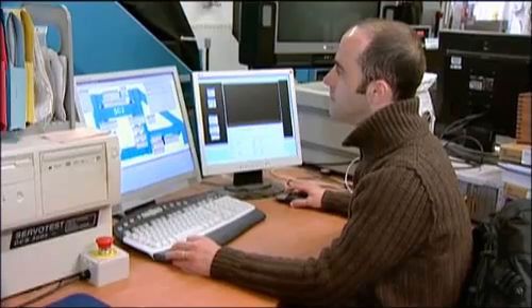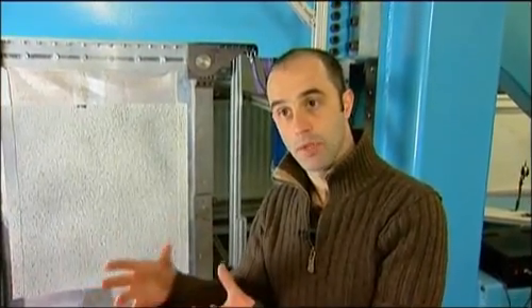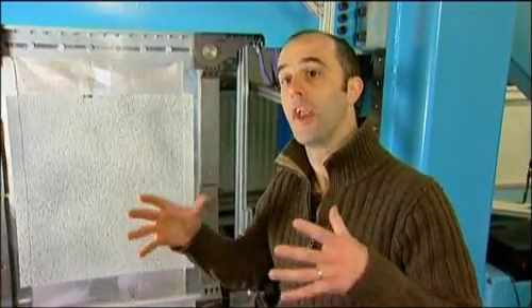Key academic project member Adrian Murphy takes us through the rigorous testing procedures at Queen's. To prove that these materials are strong enough and durable enough for the life of an aircraft or a bus, we need to test them — from small scale lab specimens right up to something that represents what you'd see on an aircraft.